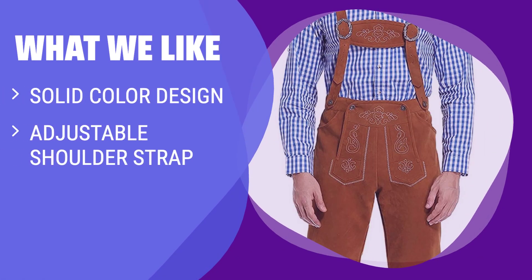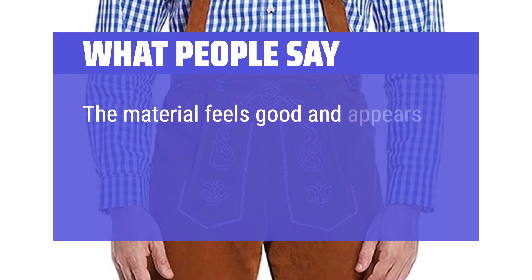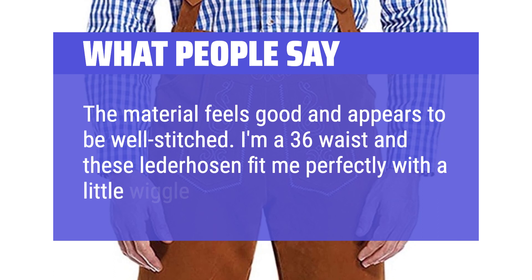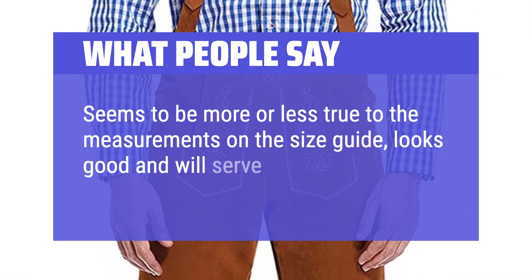With its solid color design, adjustable shoulder strap, and ideal fit for Oktoberfest events, the Glory Star Lederhosen is a great choice for those looking for traditional Bavarian style. Made from high-quality materials, these lederhosen are perfect for any Oktoberfest celebration. What people say: The material feels good and appears to be well-stitched. I'm a 36 waist and these lederhosen fit me perfectly with a little wiggle room. Wore it to an Oktoberfest and fit right in. Seems to be more or less true to the measurements on the size guide.